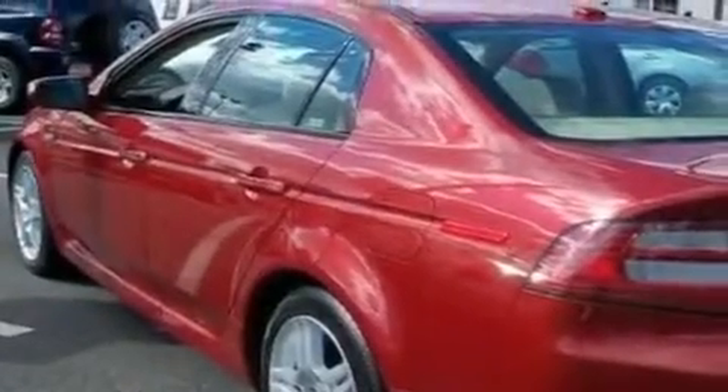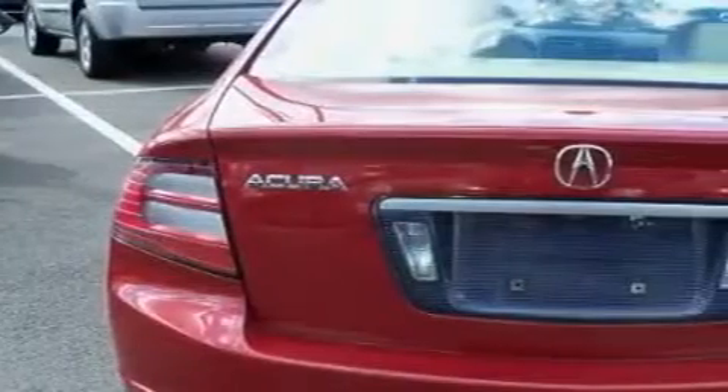It also has alloy wheels, a low-tire pressure indicator, air conditioning with automatic climate control, and this vehicle has fewer than 35,000 miles on the odometer.